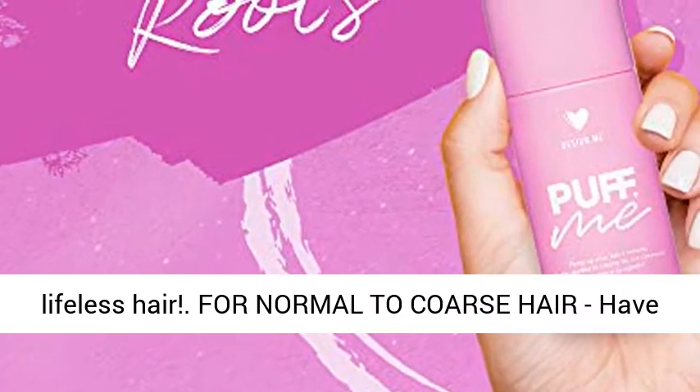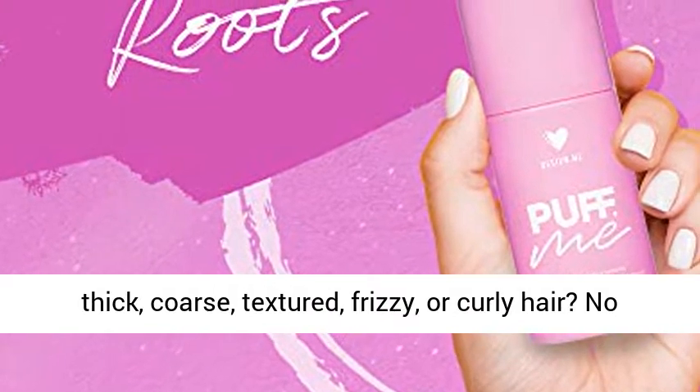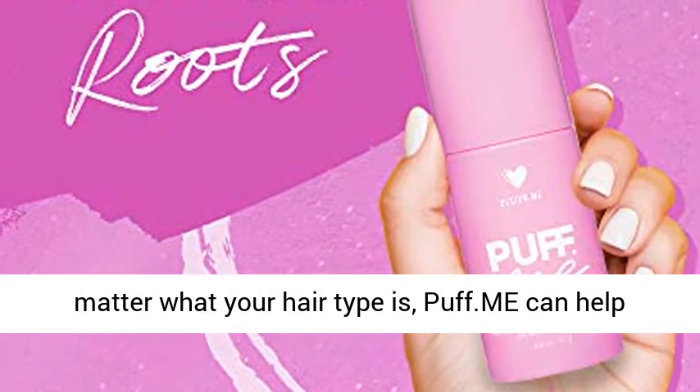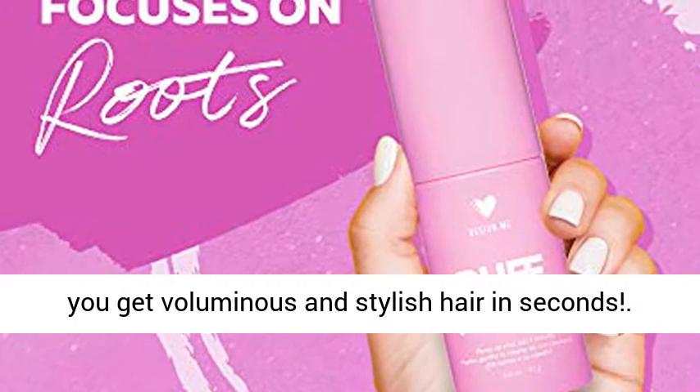For normal to coarse hair — whether you have thick, coarse, textured, frizzy, or curly hair — no matter what your hair type is, Puff.me can help you get voluminous and stylish hair in seconds.